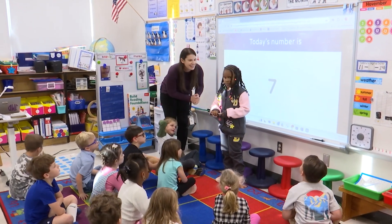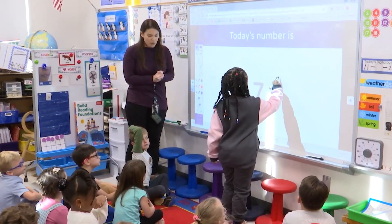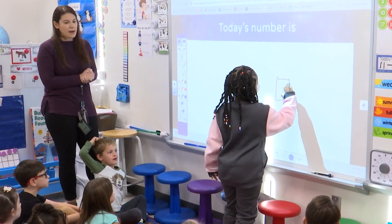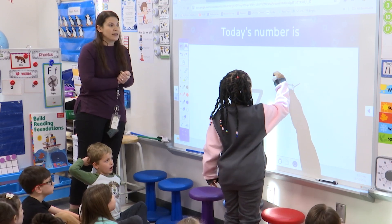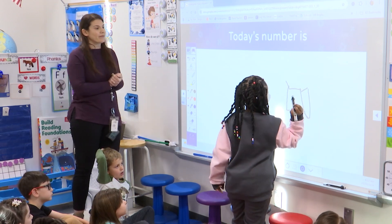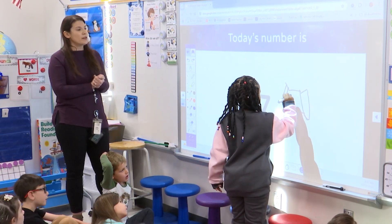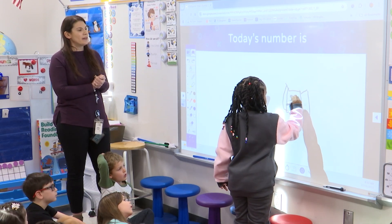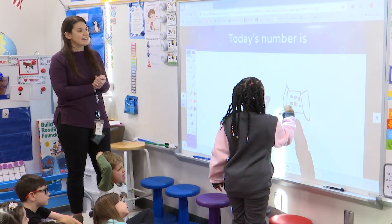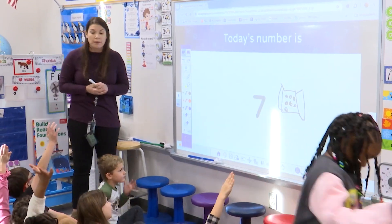I'm going to do a dice. She's going to draw a dice to represent the number seven. Awesome. I love the way Genevieve is looking so she can see a new way — maybe she can make the number seven next time. Beautiful. Can you count that out loud for us, Always? Two, three, four, five, six, seven. I love it. She counted seven dots on her dice. That's a wonderful way to represent the number seven.